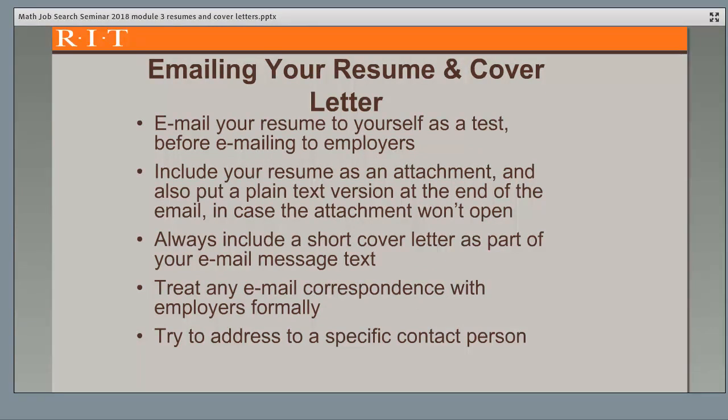You'll often send a cover letter via email, and here are some tips. Do a test email to yourself to make sure it comes through okay. Include your resume as an attachment, and you may want to put a plain text version at the end of the email in case the attachment won't open or the receiver doesn't want to open an attachment. Always include an abbreviated version of a cover letter as part of your email text, explaining why you're writing and a summary of your relevant skills with examples of accomplishments that support those skills. Be professional and formal in your email — use a business salutation, 'Dear Mr.' or 'Ms.' with a last name, and professional language throughout. Try to address your email to a specific contact person if possible.